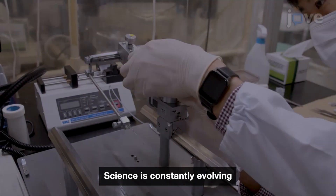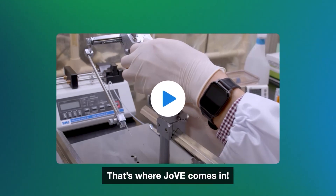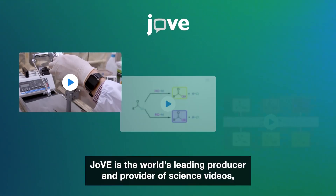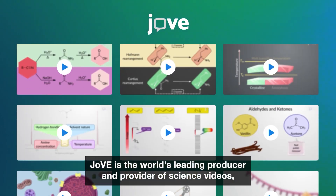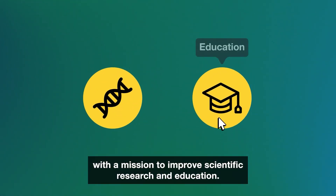Science is constantly evolving, and it's important we have the tools to keep up. That's where JOV comes in. JOV is the world's leading producer and provider of science videos, with a mission to improve scientific research and education.